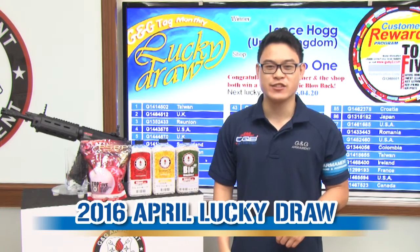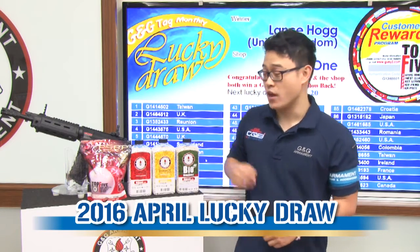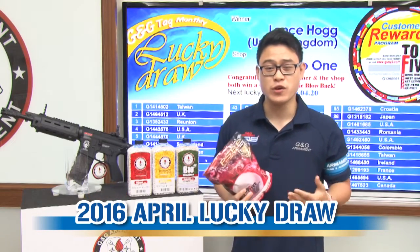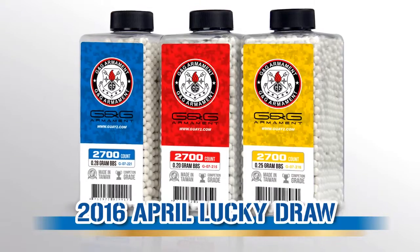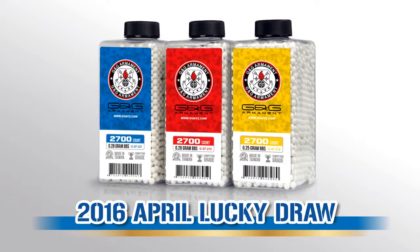But first, let's check out the G&G News. One of our best sellers are the G&G BBs, and you guys are all familiar with those bags. To offer you even more choices, we have decided to follow up all our BBs. Now you can find bottles of 2700 rounds in .2, .25, and .28 regular BBs.